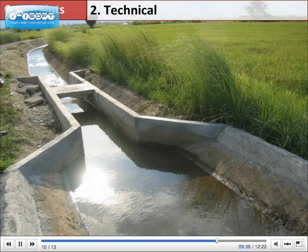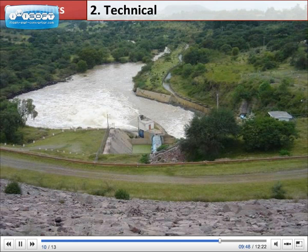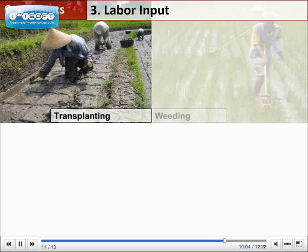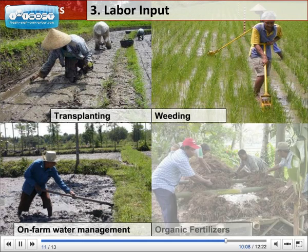Governments can help farmers to have reliable irrigation services by providing well-maintained and operated irrigation infrastructure. Government leaders, managers, and engineers will need to keep future needs in mind when making irrigation investment decisions. SRI requires labor for transplanting, weeding, and on-farm water management.